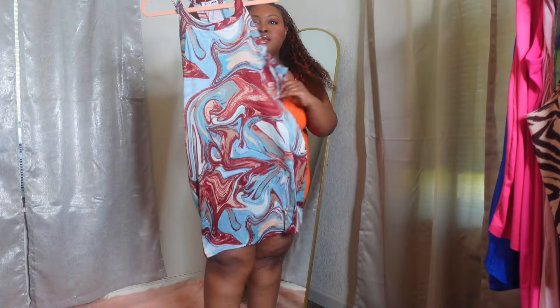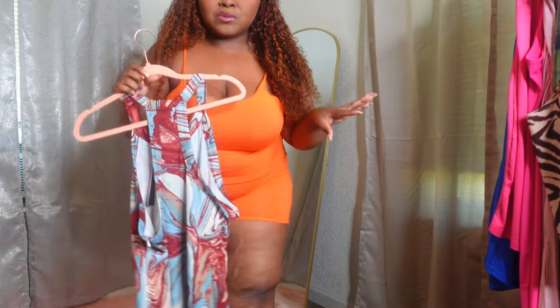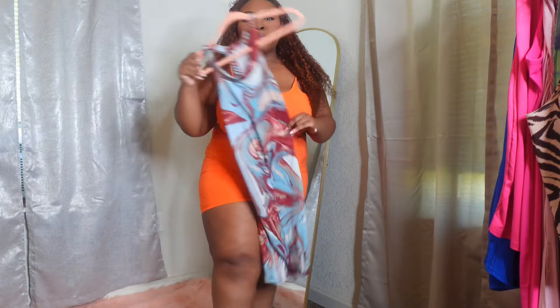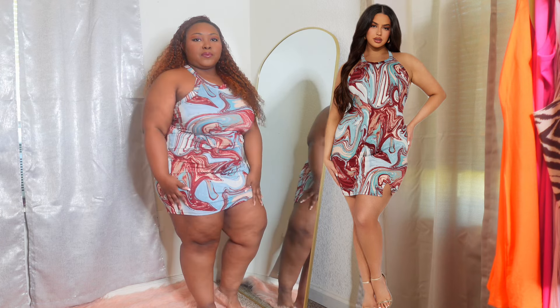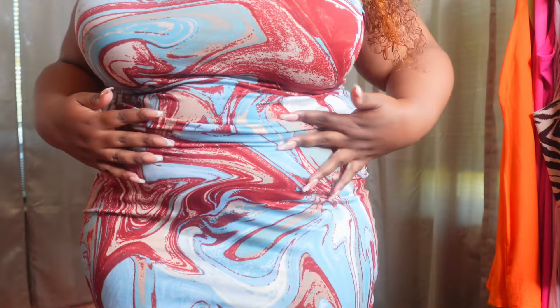This dress here is also in a size 1X. There's one item I got in a 2X because they didn't have a 1X. Sometimes I get confused with Fashion Nova because certain pieces I'm a 2X and certain pieces I'm a 1X, but this one's a 1X. So we have the marble printed dress on — this one is even softer than the romper, the material is so nice. She has really beautiful blue and brownish-red tones in her print.